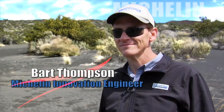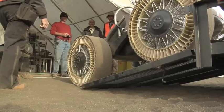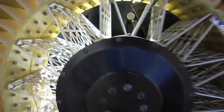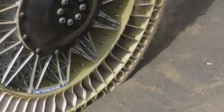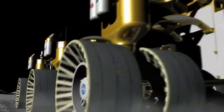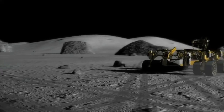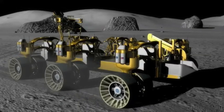Bart Thompson helped develop the new wheels. It provides a uniform pressure distribution just like you have with a pneumatic tire, only without the air. Bart and his colleagues paid a lot of attention to ground contact pressure — the pressure applied to the ground by whatever is touching it, like the tires on a truck. Ground contact pressure can be used as one measure of the vehicle's ability to move over the ground, especially on soft terrain.